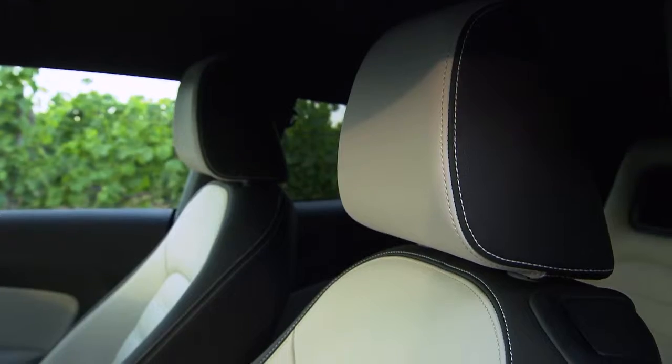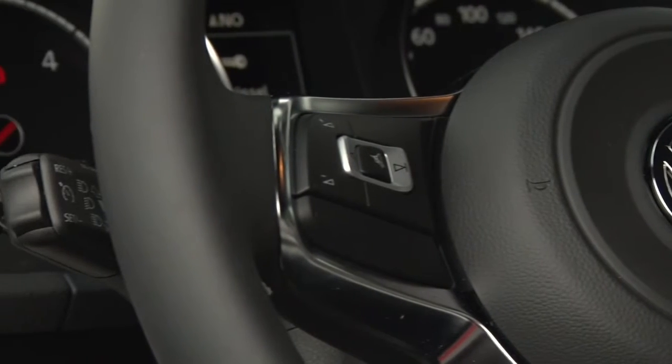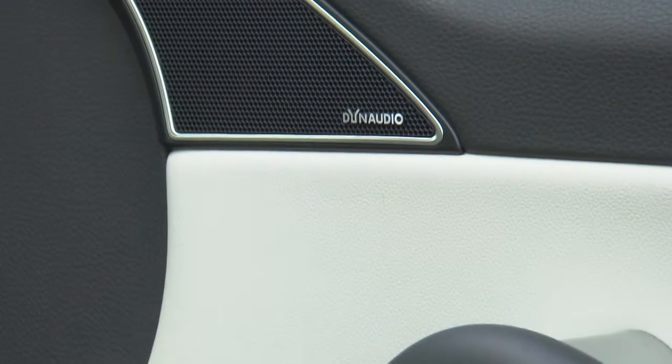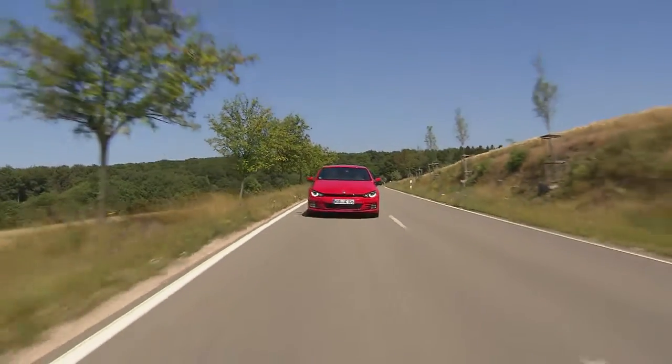Here we can expect, among other features, sport seats, a leather sport steering wheel, air conditioning and hill start assist. The high-performance sound system Dynaudio Excite was developed specifically for the Scirocco.